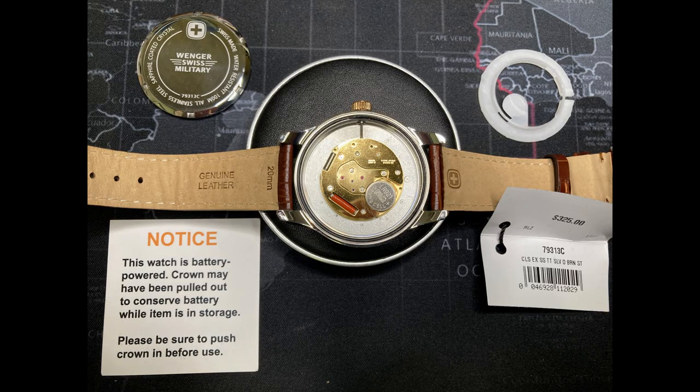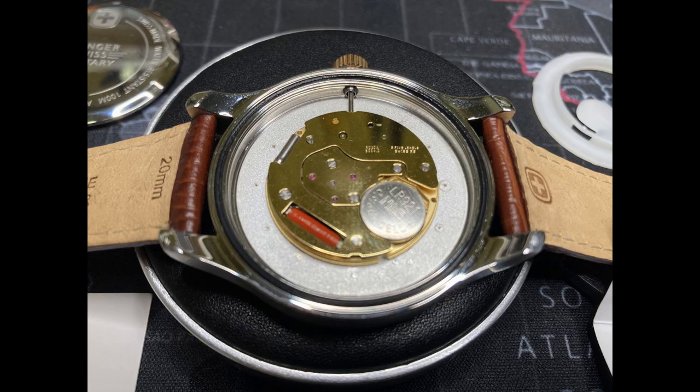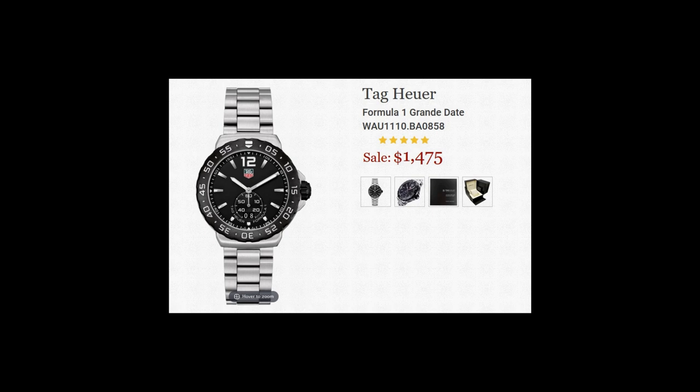The Wenger Classic Executive with sub-second uses the Ronda 6004.B movement. The 6004.B series caliber is a high-end, three-hand quartz, rebuildable movement. These watch movements are available with Swiss-made and Swiss parts designations. The 6004.B is primarily known for its use as a sub-second movement, and this is the configuration found in most watches. This movement is particularly well-made and is found in several high-end quartz watches, including the entry-level Tag Heuer and others in the $300 to $1,500 range.